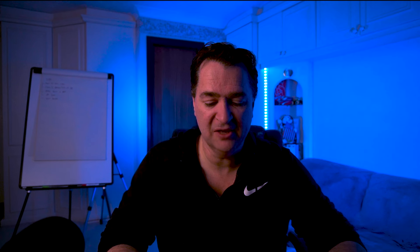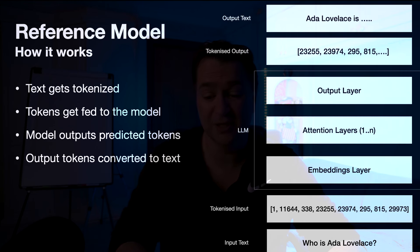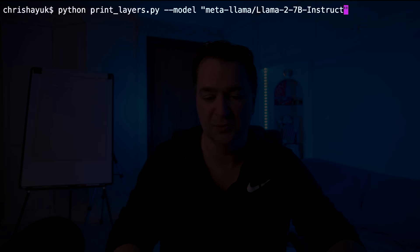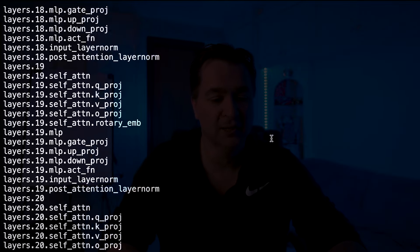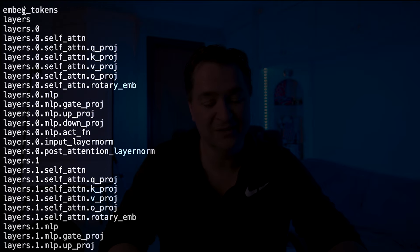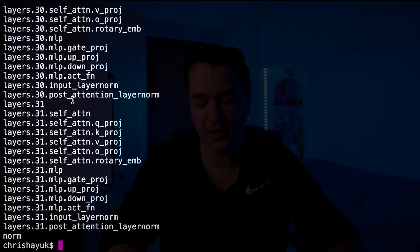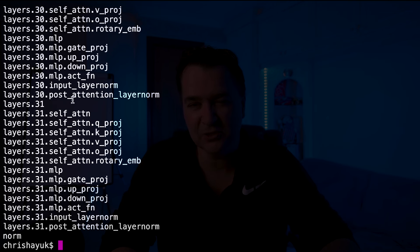Coming back to my reference model: the embeddings layer is that embed_tokens layer you saw earlier, the attention layers are layers 0 to 31 — the 32 layers — and then the output layer is that final normalization layer. If I run this against the original Llama 2 7B model, you'll see it prints out the layers again. The first layer is embed_tokens, then layer 0 self-attention Q, KV, gate up, gate down. So there aren't any real architectural changes as such. It's still a transformer model — 32 layers, normalization layers the same. The big architectural change is that they've changed the tokenizer.